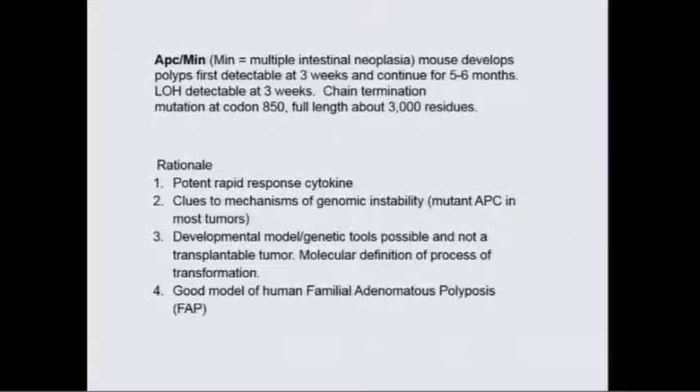In this mouse strain, this is a single-point mutation at codon 850 in the APC gene, which cuts off the C-terminal two-thirds of the protein. A Japanese group characterized the earliest polyps detectable at three weeks, and when micro-dissected and analyzed by PCR, you can see LOH at three weeks. We typically look at 16 to 20 weeks when polyps are much expanded and we can quantitate and analyze them molecularly. My goal was to understand how inflammation can drive genetic instability. It's also a great model for human FAP disease.